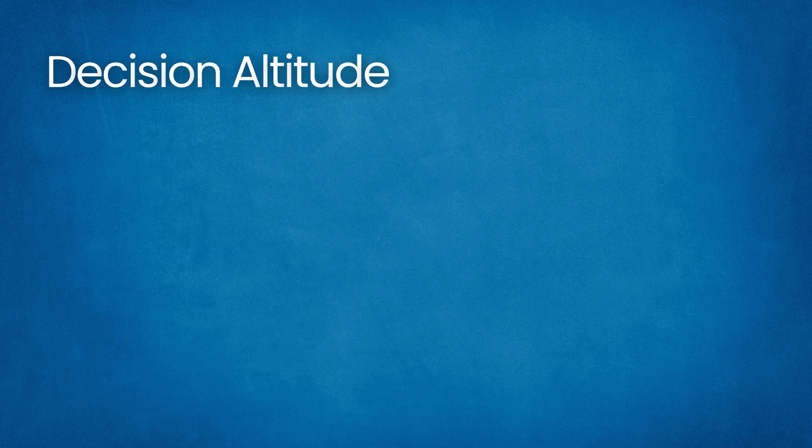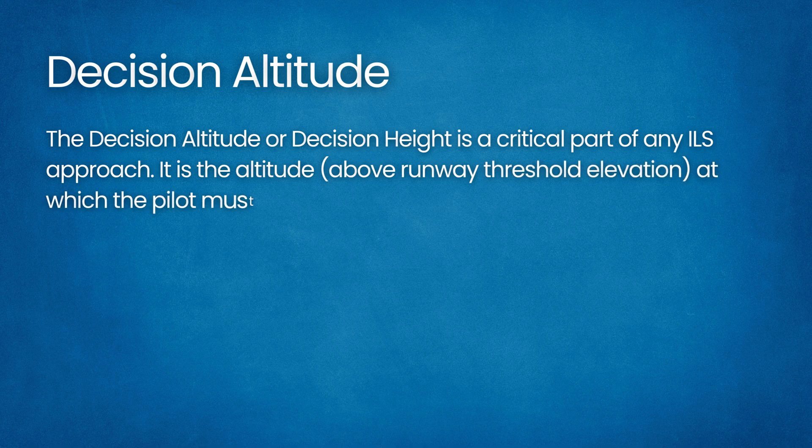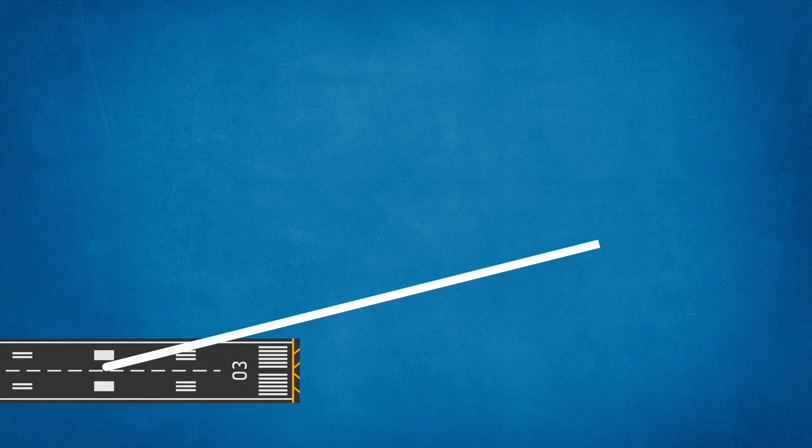Decision Altitude. The decision altitude or decision height is a critical part of any ILS approach. It is the altitude above runway threshold elevation at which the pilot must decide to continue landing or go around. On an ILS approach, the aircraft follows the glide slope until reaching the DH. At that point, the flight crew must have the required visual references of the runway environment. If not, a missed approach is initiated immediately.